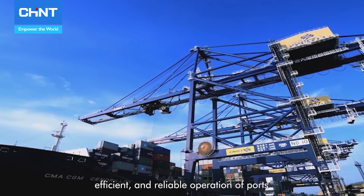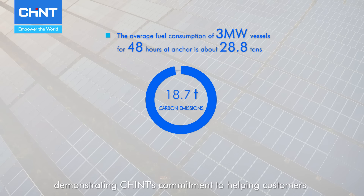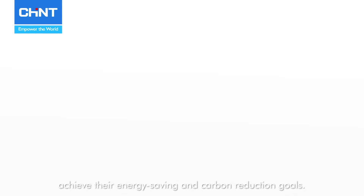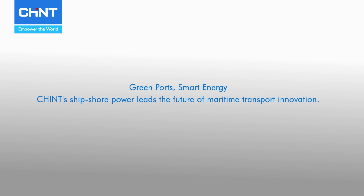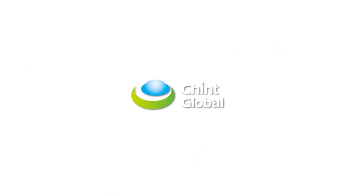Chint's ship shore power integrated system solutions have earned numerous patents and certificates, reflecting the company's years of R&D, project delivery, and operational experience in the ship shore power sector. Leveraging the synergistic effects of Chint's entire industrial chain technology cluster, this solution offers comprehensive digital capabilities for the green, efficient, and reliable operation of ports, and for their future transformation and upgrading.